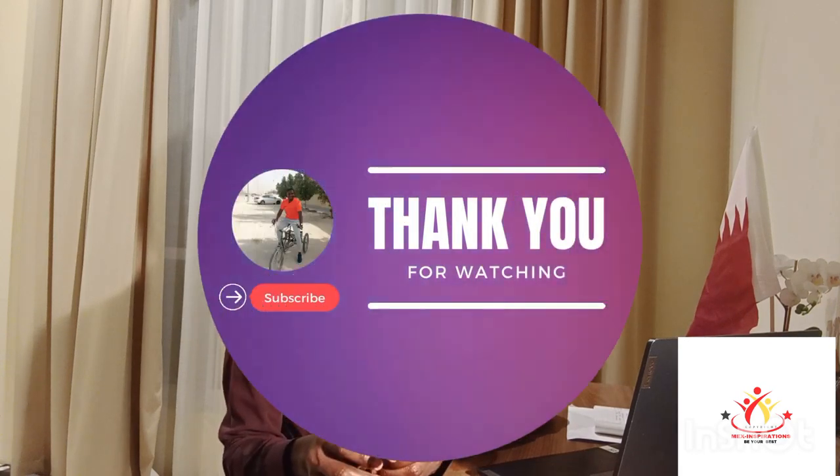Thank you so much for coming back to this channel. If it's your first time, don't forget to subscribe. We are looking at the road to 10,000 subscribers. Thank you so much, see you again in the next video.